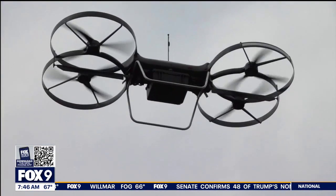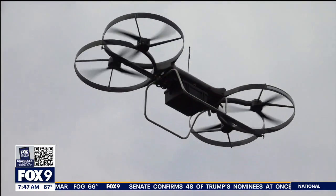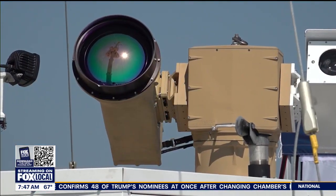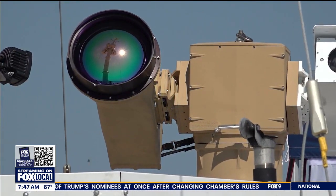Not every drone is nefarious — some are just people who don't know they're not supposed to be there. Last year, a swarm of over a dozen drones flew over a U.S. military base in Virginia for 17 nights straight. At the time, lawmakers accused the Pentagon of lacking counter-drone procedures.